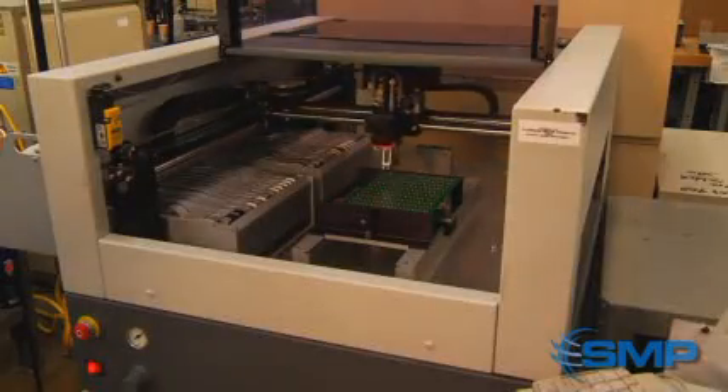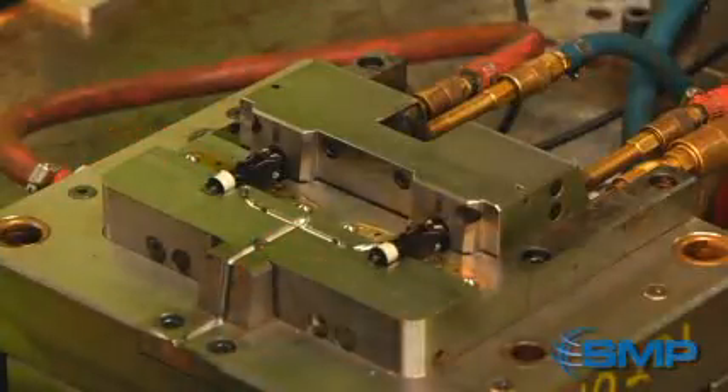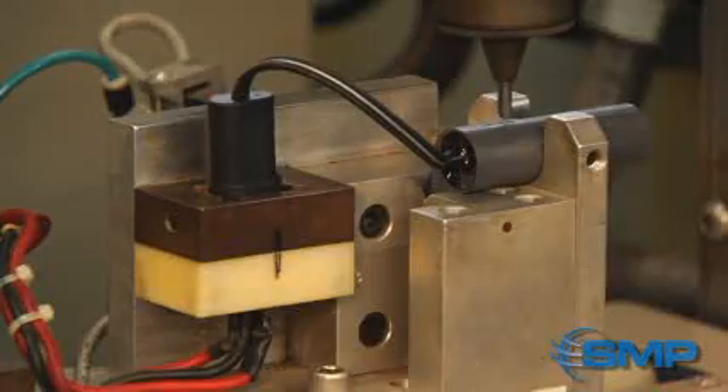Cam and crank sensors begin by either the population of circuit boards or with coil winding, followed by wire connection, soldering, injection molding, assembly, magnetization, calibration, and finally computer-controlled testing.